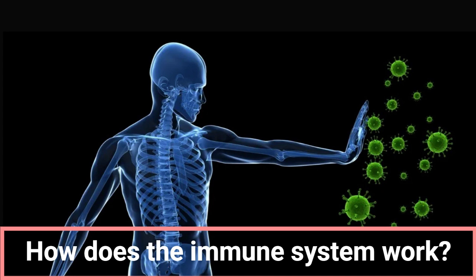Innate immune system. The innate immune system is an innate defense system. This system forms the body's first line of defense against infections. Acquired immune system. The acquired immune system is a defense system developed by the body against infections. This system protects the body against recurrent infections.